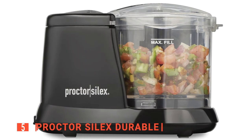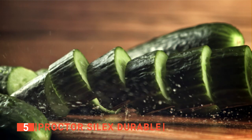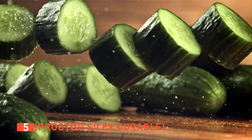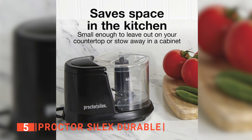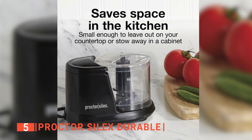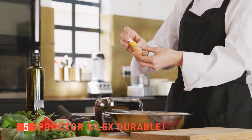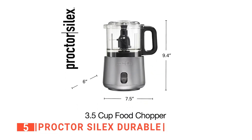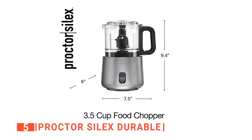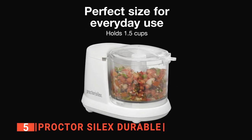The fifth product on this list is the Procter Silex Durable. Meal prep can be a big deal if you don't have the kitchen equipment to handle tasks like chopping or blending, which is why products like the Procter Silex Durable Mini Food Processor are a valued addition to any kitchen. As a home chef, you understand the importance of having enough space on your kitchen countertop when meal prepping, and this mini electric food chopper is just the ideal size as it is very compact and easy to store. With a maximum capacity of 1.5 cups,